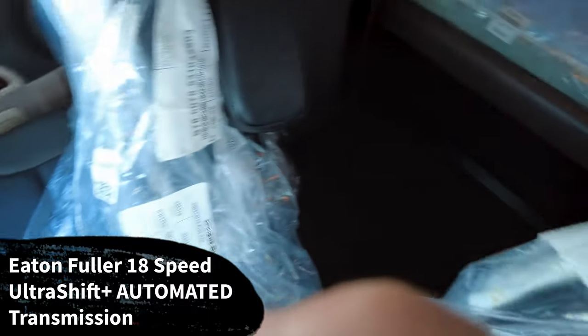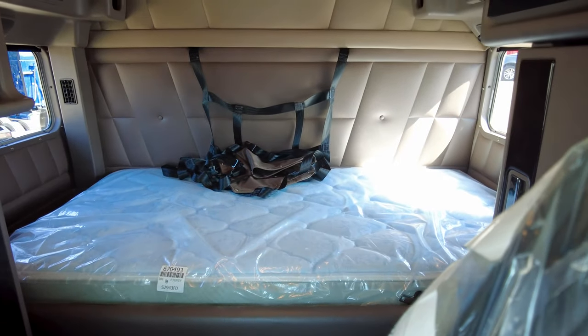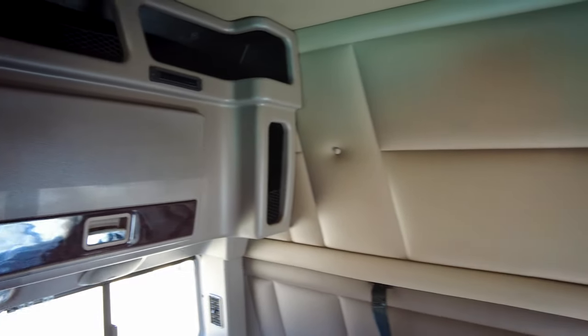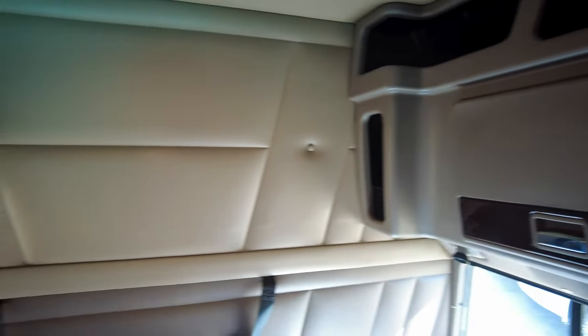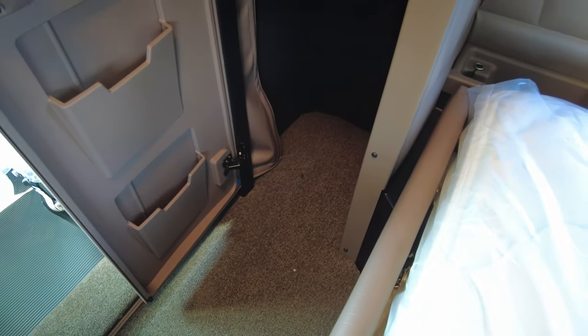Taking a look at the sleeper — again this is a 78-inch platinum sleeper. We did not do the additional storage cabinets, but you do still have the storage cabinets on either side of the sleeper right here. Those are a lot deeper than the optional ones along the back. Still plenty of storage space — we just didn't do the additional ones. Of course we did go with the premium mattress — a must in my opinion.